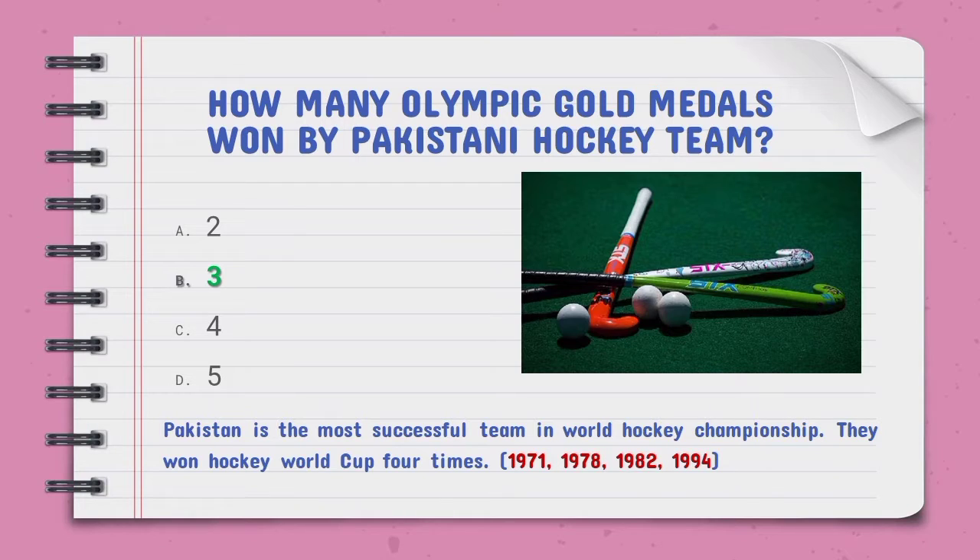How many Olympic gold medals has the Pakistani hockey team won — the right option is B, three gold medals. Pakistan is the most successful team in World Hockey Championship, having won the Hockey World Cup four times: 1971, 1978, 1982, and 1994.